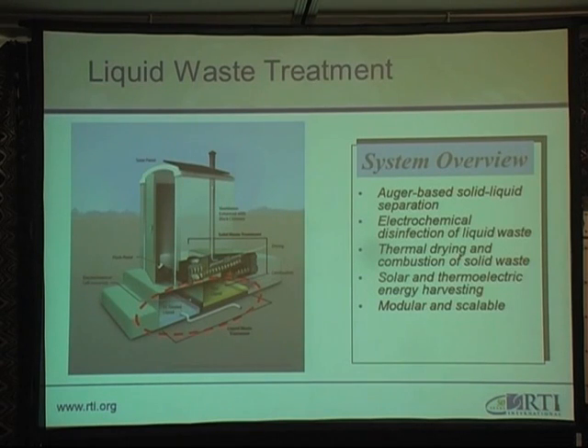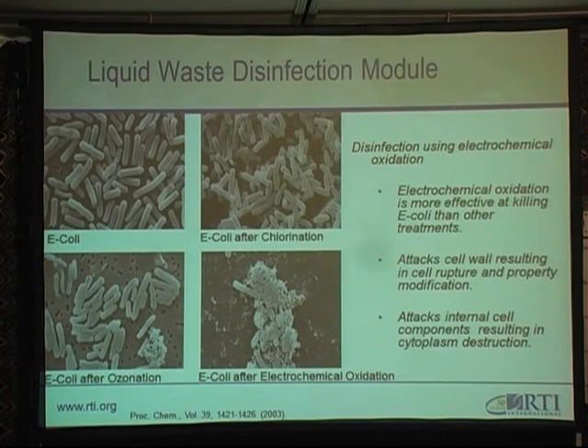I'll now move on to the liquid waste treatment, which is also marked by the red area in the picture. What we're going to do with liquid waste disinfection is use electrochemical oxidation. We've taken E. coli, which is a pathogenic contaminant, to show the effectiveness of using electrochemical oxidation as a means of treating urine. The first picture shows E. coli in its original configuration, the second shows E. coli after chlorination, the third after oxidation, and the fourth is E. coli treated using electrochemical disinfection. Through these tests, we've been able to prove that electrochemical disinfection is more effective in cleaning E. coli than the other treatments.